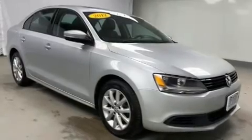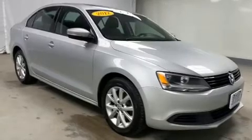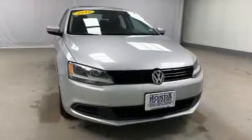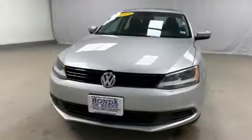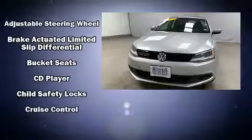Treat yourself to a test drive in the 2012 Volkswagen Jetta. This four-door, five-passenger sedan provides exceptional value. It features an automatic transmission, front-wheel drive, and a 2.5-liter five-cylinder engine.